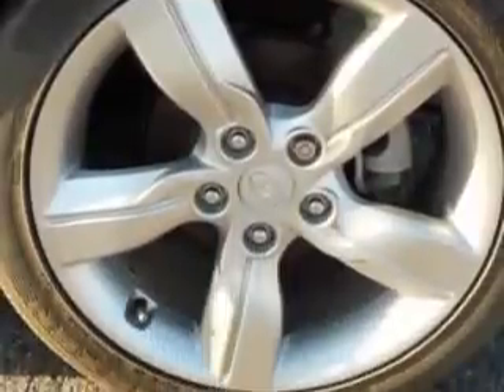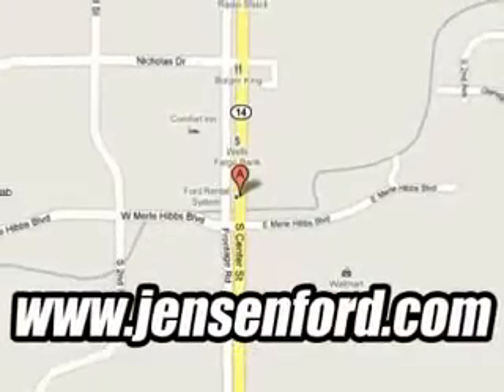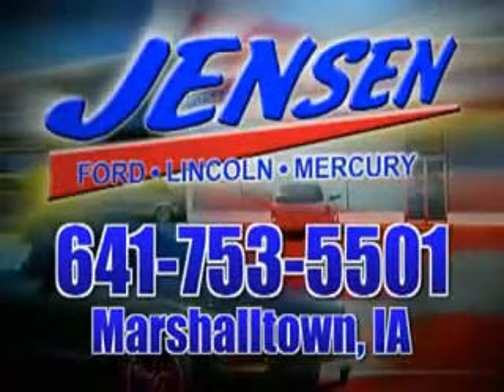Enjoy the drive and have peace of mind in this 2012 Hyundai Veloster. See us at Jensen Ford Lincoln today. At Jensen Ford, the only deal we can't beat is the deal we don't get a chance to see.